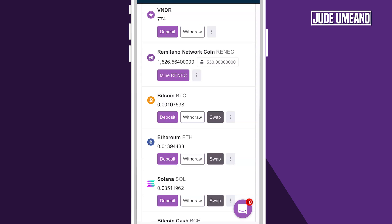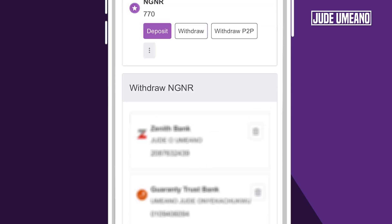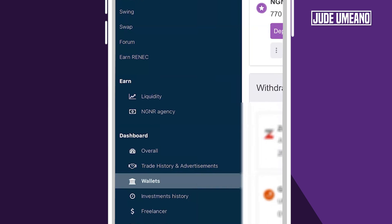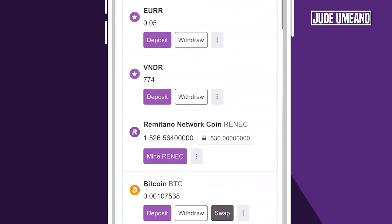Supposing I don't have this Bitcoin — maybe I have this coin in any other place — I could just click on deposit here. This is the address where I will send the Bitcoin to. But I have Bitcoin here already, so what I'll just do is swap this Bitcoin for Naira.